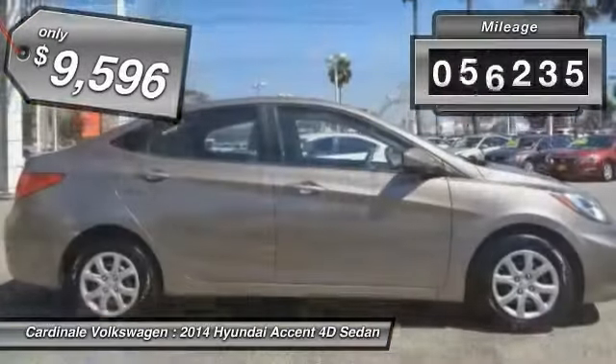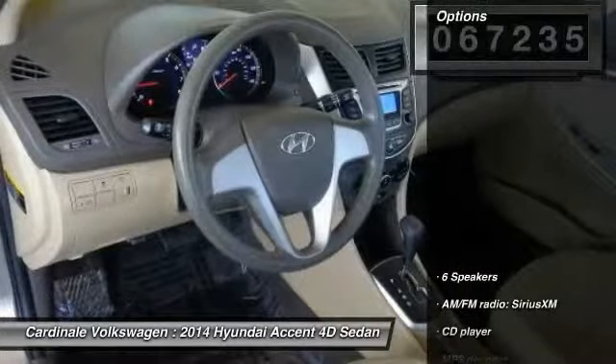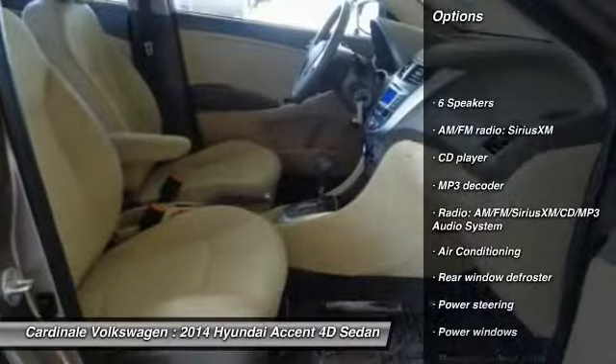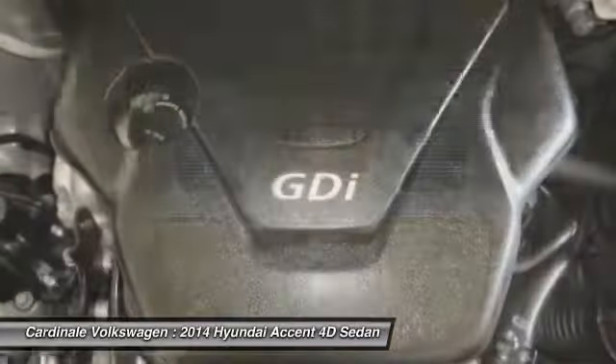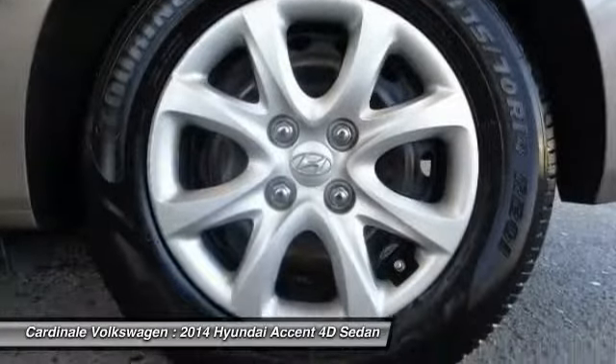This vehicle has less than 70,000 miles. Here are some of this vehicle's great options: traction control, dual airbags, air conditioning, power steering, CD player, rear window defroster, electronic stability control, trip computer, power windows, and brake assist.